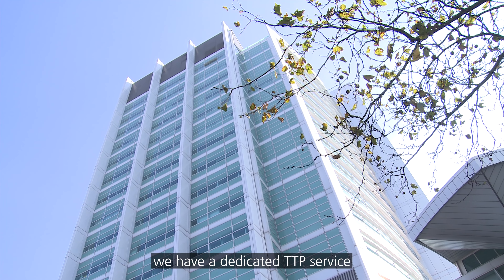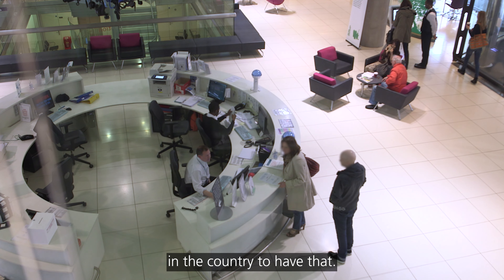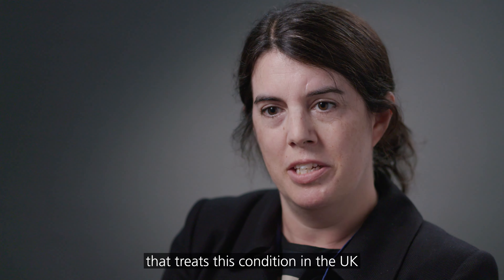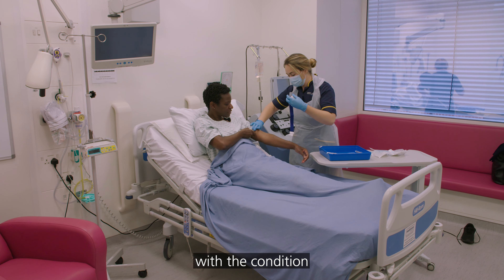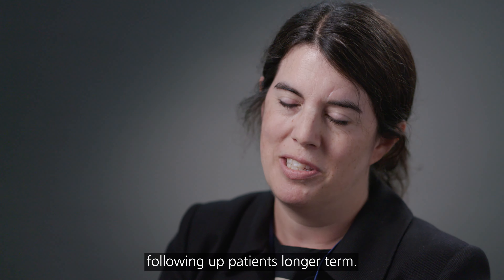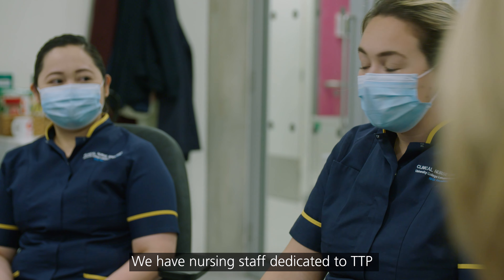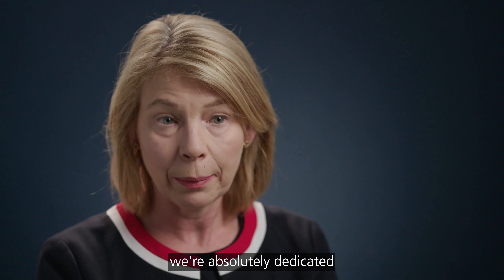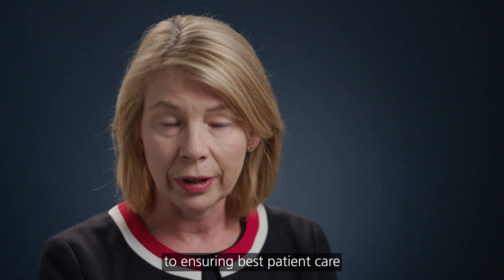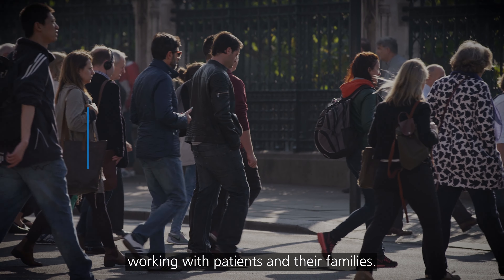At UCLH we have a dedicated TTP service, and we were the first in the country to have that. We are certainly the largest centre that treats this condition in the UK, and probably internationally. We usually have in-patients with the condition as well as large outpatient clinics following up patients longer term. We have nursing staff dedicated to TTP, and along with the consultants who've been doing this for nearly 20 years, we're absolutely dedicated to ensuring best patient care.